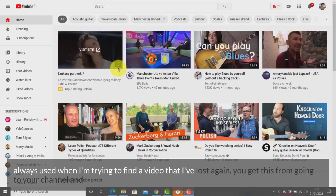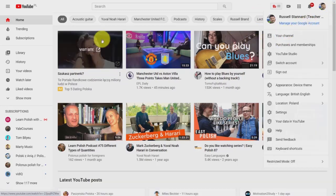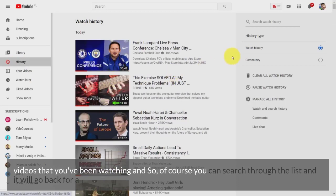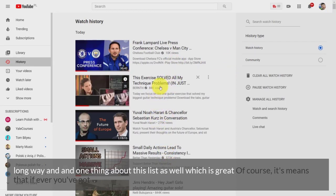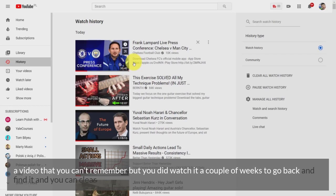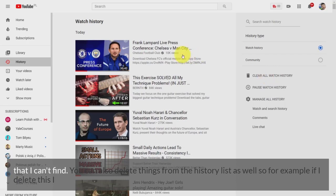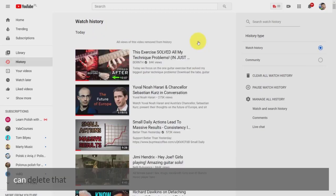Tip 8: Another feature I always use when trying to find a video I've lost is History. Go to your channel and on the left-hand side you'll find History, which gives you a history of all the videos you've been watching. You can search through that list, which goes back a long way. If you watched a video a couple of weeks ago and can't remember it, you can find it here. You can also delete individual items from the history list.